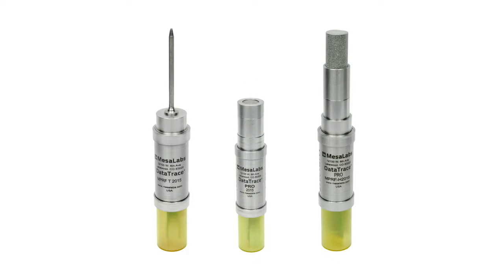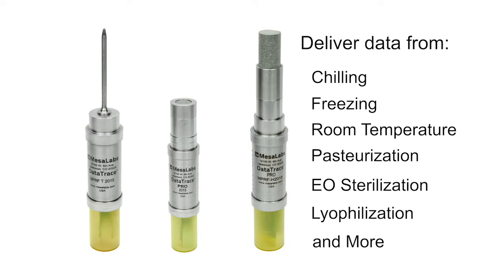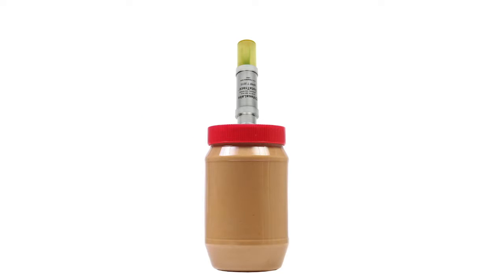Mesa's DataTrace NPRF data loggers deliver the data from chilling, freezing, and room temperature to pasteurization, EO sterilization, lyophilization, and more. DataTrace's NPRF wireless data loggers easily fit inside a variety of packages or may be fit externally to maximize accuracy and process validation.